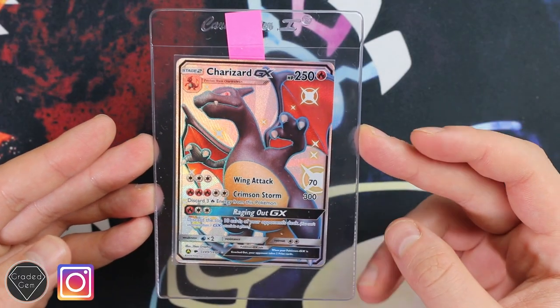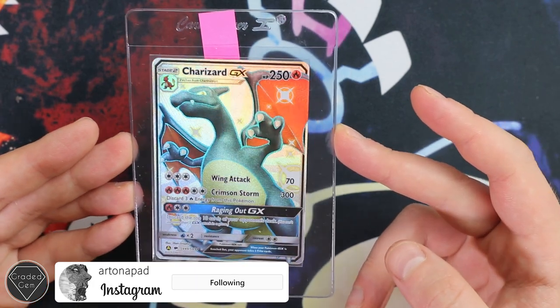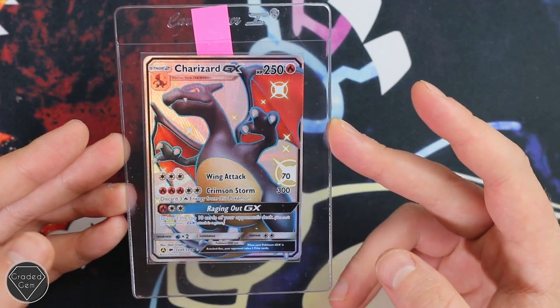Next submitter is Dave, and Dave has just sent in the one card — but what a card it is. It is that Charizard GX from Shiny Vault. Congratulations on the pull, mate, and hopefully you get a gem returning. Best of luck.